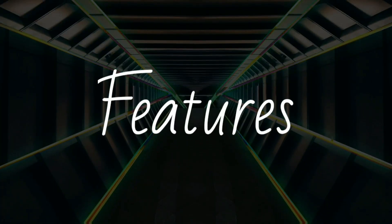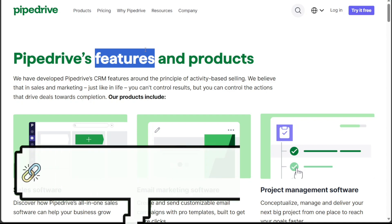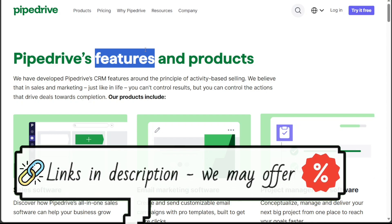Let's get started. Pipedrive is applauded for its user-friendly interface and focus on sales pipeline management. It offers tools similar to Salesforce, but is reported to be easier to use and more cost-effective, making it an attractive option for smaller businesses. Pipedrive's workflow types include updating deals, sending emails, and deal assignments. Users find Pipedrive's drag-and-drop interface to be quite intuitive. Additionally, the visual pipeline view makes it easy to track sales progress and identify potential bottlenecks.